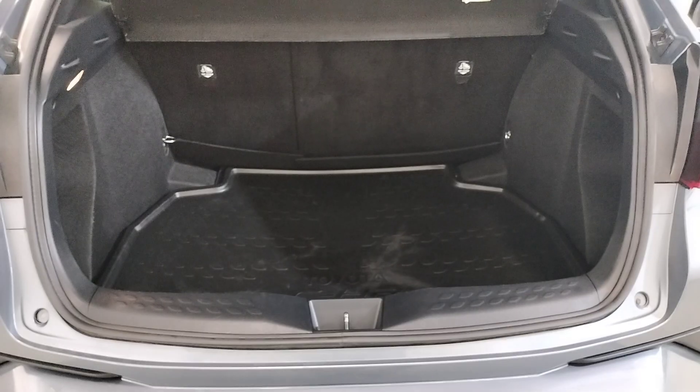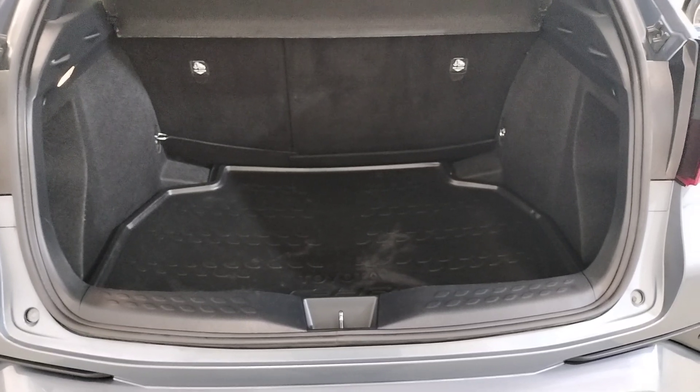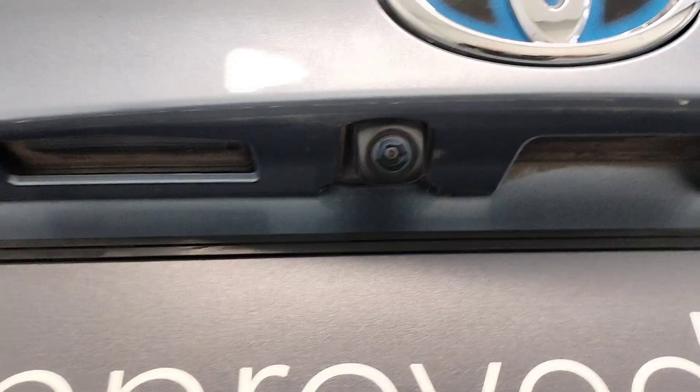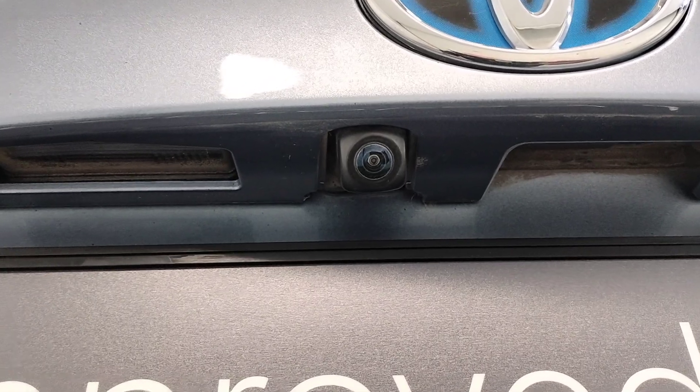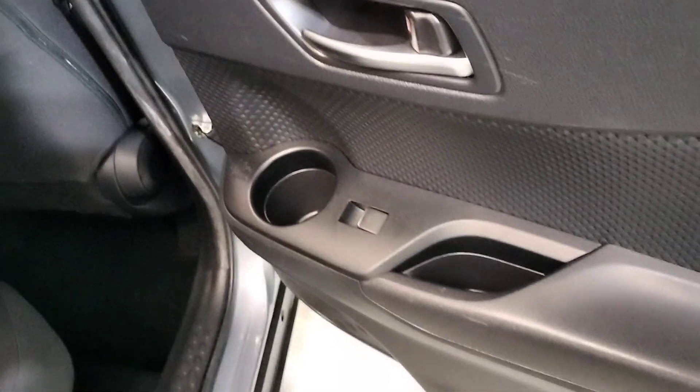Very spacious boot with a rubber protective mat and reverse camera. In the back, there are ISOFIX seats with loads of legroom and electric windows.